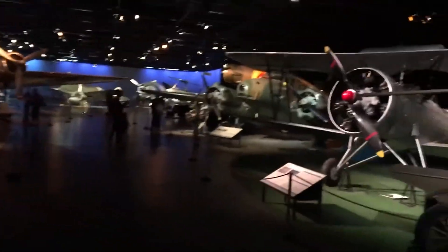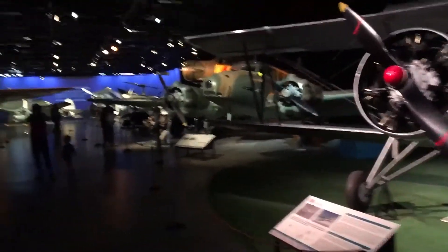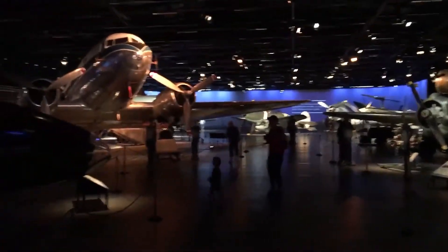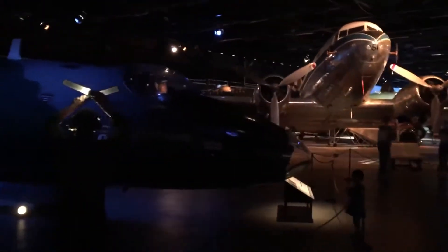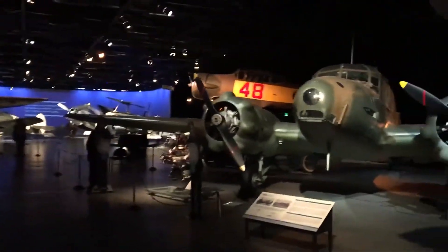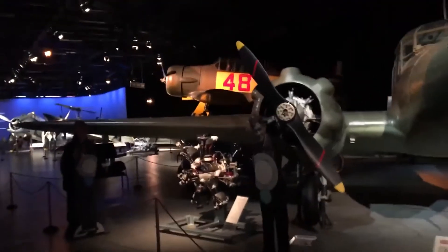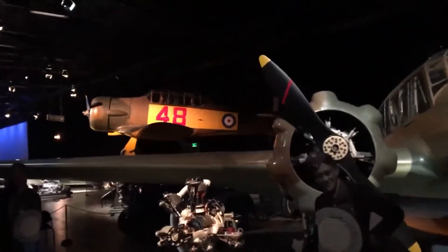I'm going into the big hangar now, where they've got all the planes. There are big ones in here too. Pretty dark in here though.